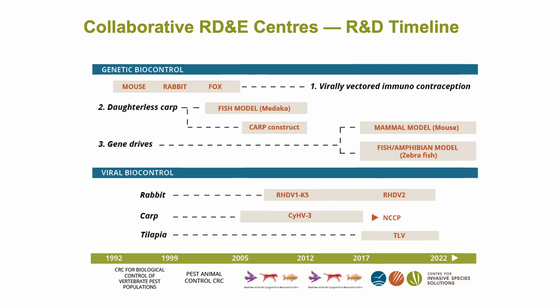What I wanted to highlight is two things. On the genetic biocontrol journey, there have been three major waves. The first was virally vectored immunocontraception, the second was daughterless carp, and the third — which you'll hear about in depth — is around gene drives and genetic tech. On the viral biocontrol side, the focus has been on rabbits, carp and tilapia. Since the 90s, the way we've worked in Australia is by bringing many organisations together into large cooperative research centres.